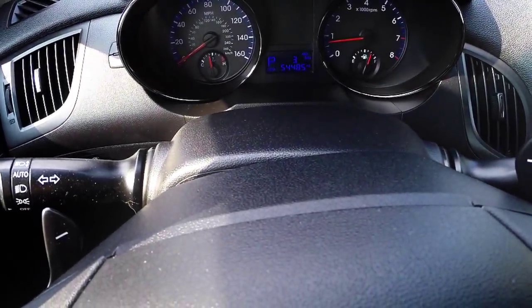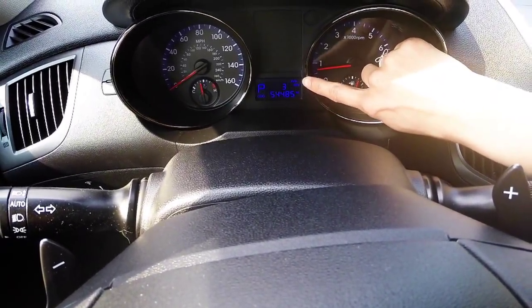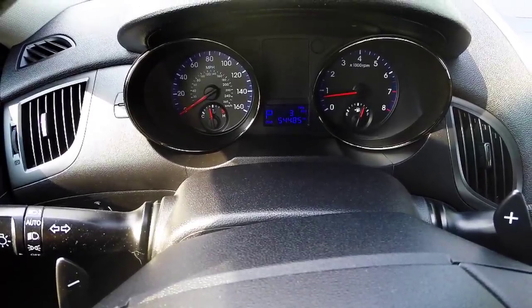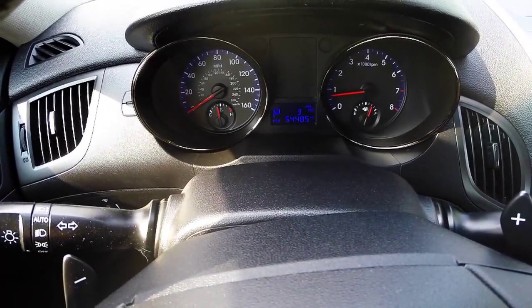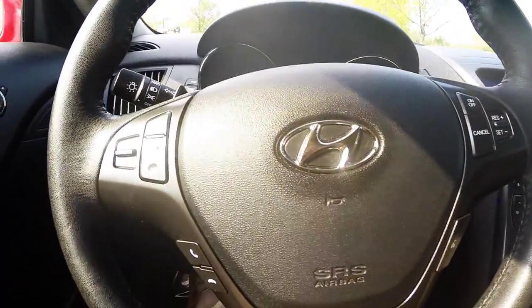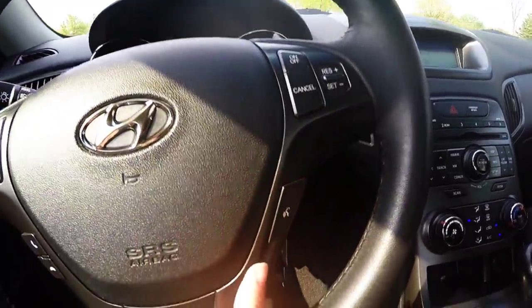The driver dashboard shows your speedometer and other gauges, including your driver information center, which helps keep you up to date with your vehicle's needs. You can see that this vehicle has just over 54,000 miles. Steering wheel controls include your Bluetooth and audio system, as well as your cruise control and voice command.